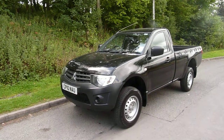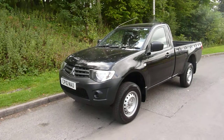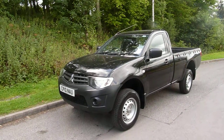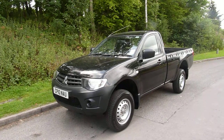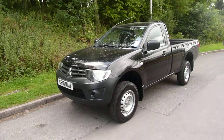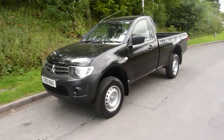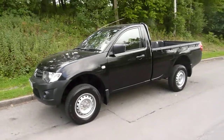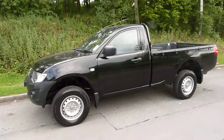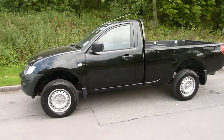Hello and welcome to JT Hughes in Newtown. Today I'm going to be showing you around this Mitsubishi L200. This one is a single cab 4Work. It was first registered in June 2010 and only has one owner from new. It has very low miles at 8,942 miles only.